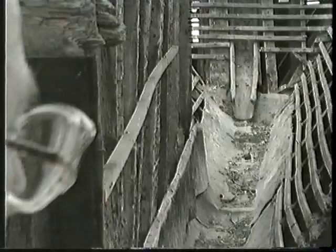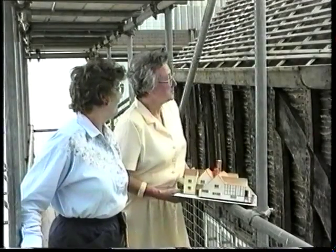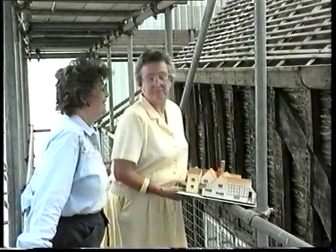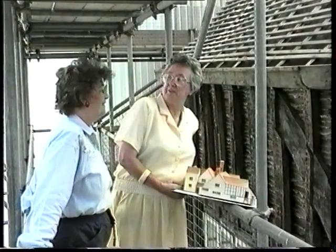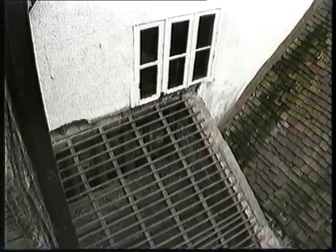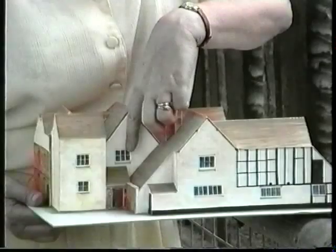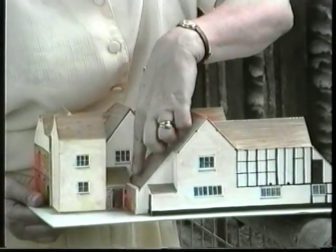Oh, that guttering looks as if it comes through the roof. It does just that, Pat. When they wanted to get from point A to point B, they didn't mess about — they just went straight through the building. My goodness. While we're standing here, just here on the model, you can look down and see the 14th century back door and the 17th century back door and porch, which is this bit that sticks out here.